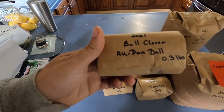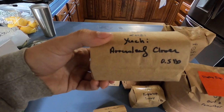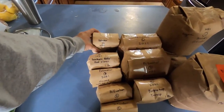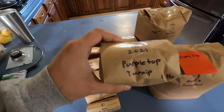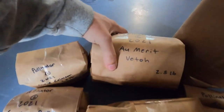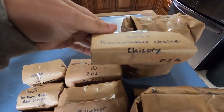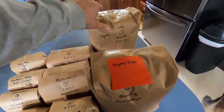So we've got some ball clover, arrow leaf clover, white clover, red clover, Dixie crimson clover — which we've already planted before and it does really well — purple top turnips, winter pea which we've done before and it does pretty well, some vetch (I'm excited to see how that turns out), trophy radish, some Rackmaster choice chicory, and two different blends for pollinators.